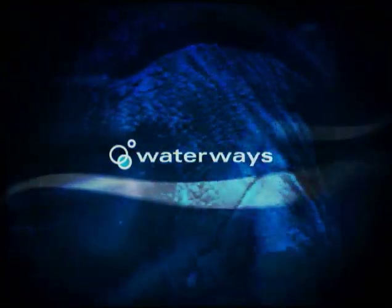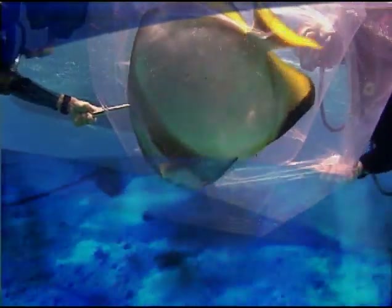This week on Water Waves: the Invasive Exotic Batfish, Message in a Bottle Project, and Coral Rescue in Key West.